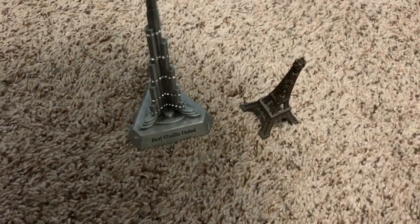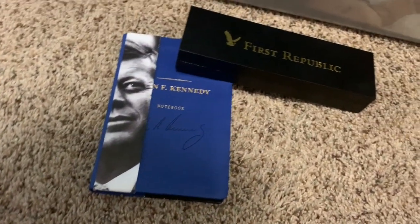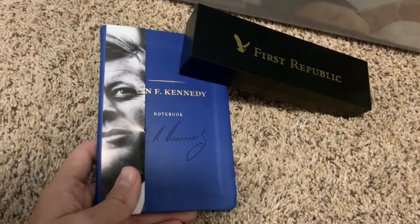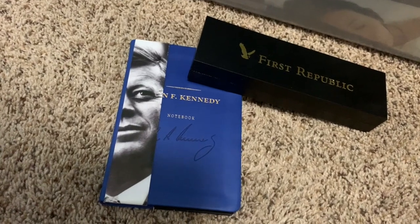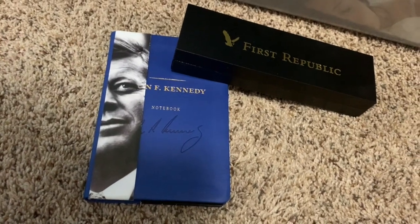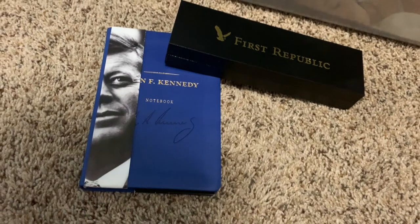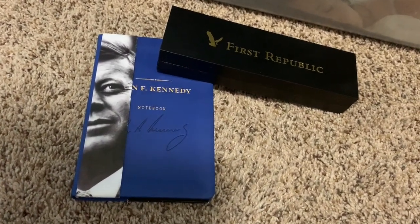Number three is school supplies. I bought this one at the GFK Museum in Boston, Massachusetts — it's a notebook. I really like how some pens are labeled with a certain place's name or maybe even a company, because those bring back memories too, and especially since I'm a student I'm always reminded of my great trips when I use these things to study.